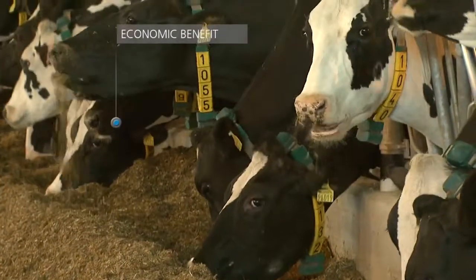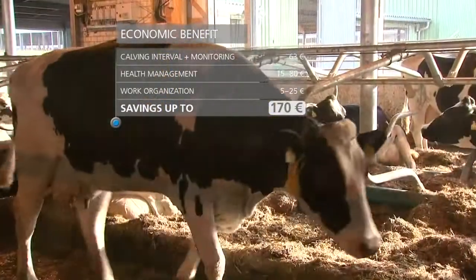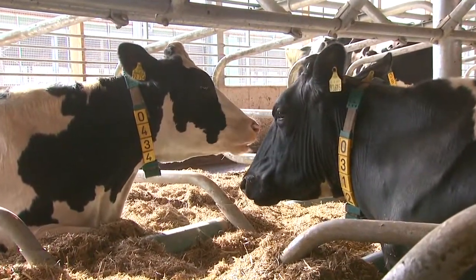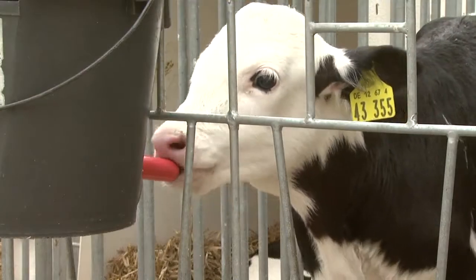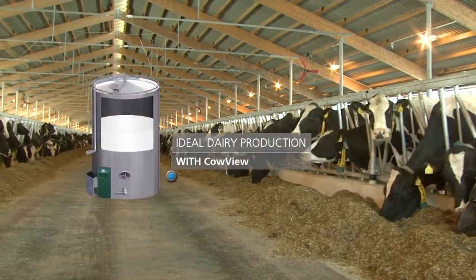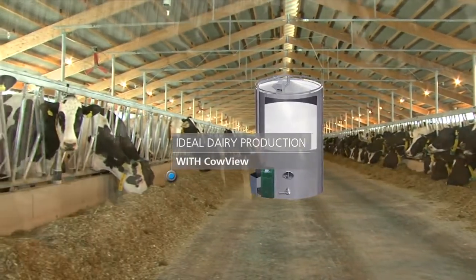Healthy animals are the best foundation for modern livestock farming. CowView lets you focus your attention on every single cow and helps you take care of large herds individually, suitably, and efficiently. Enhance your dairy farm's herd health and breeding management with CowView, to drive your dairy production to success.